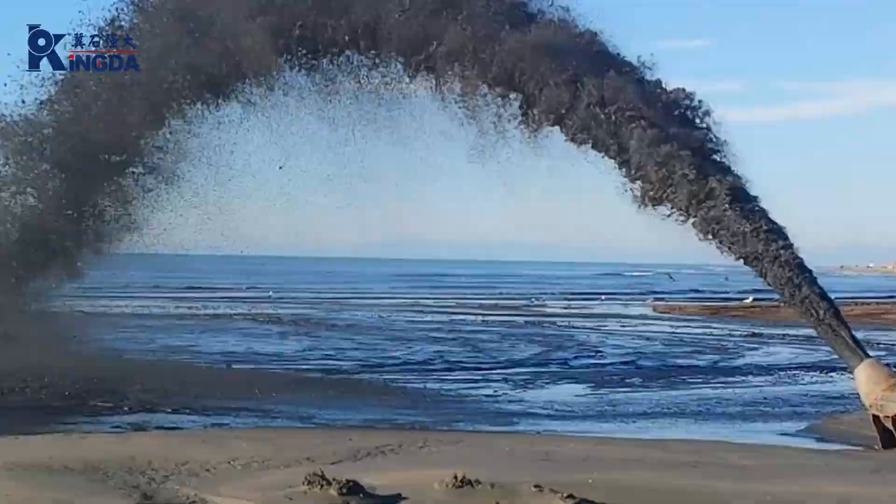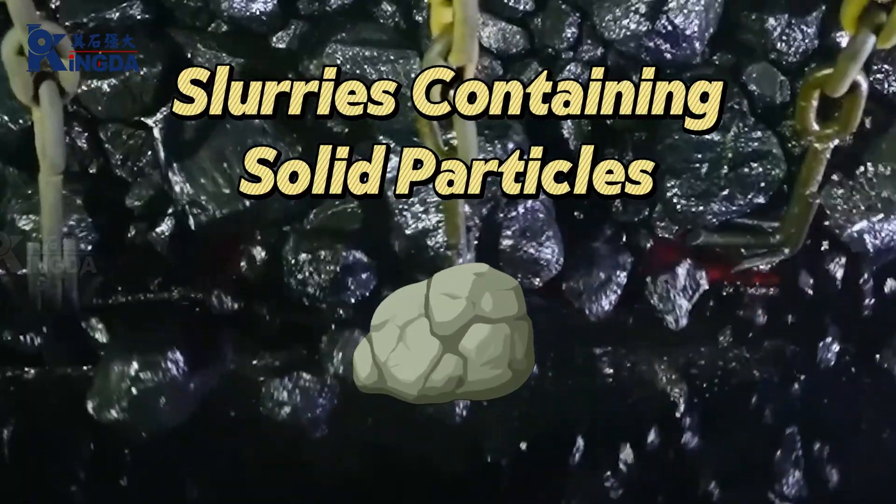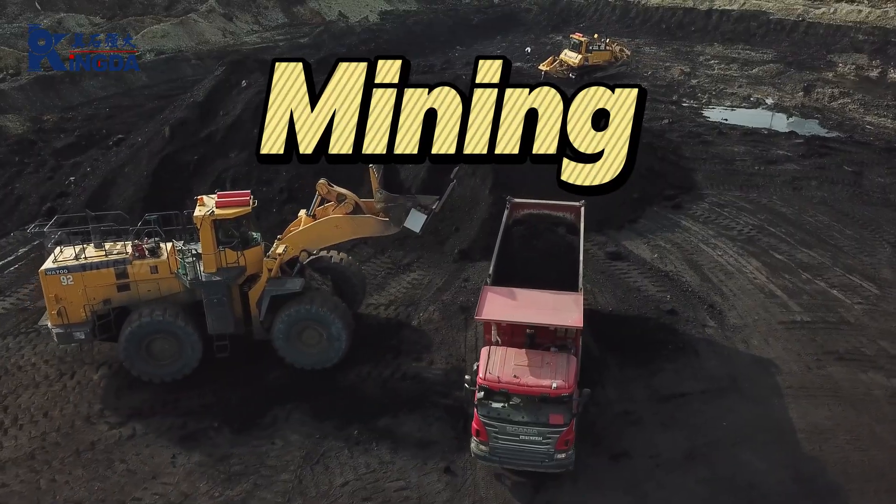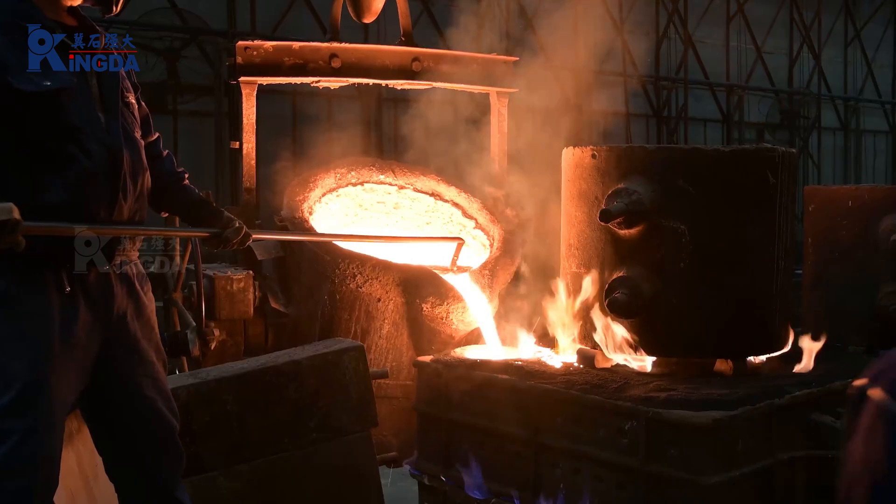What is a slurry pump? Designed to handle slurries containing solid particles, slurry pumps are widely used in industries such as mining, dredging, steel processing, and power generation.